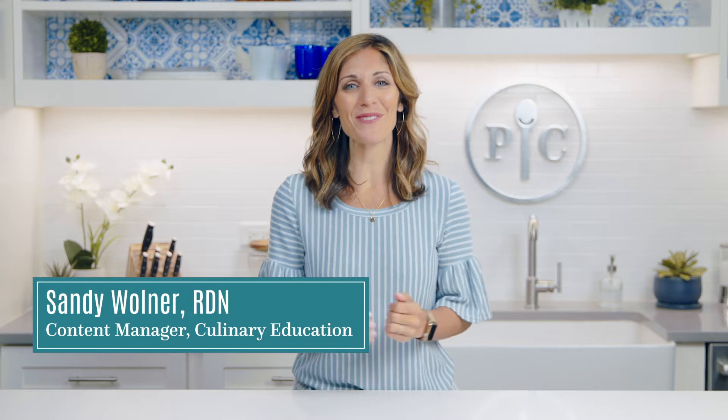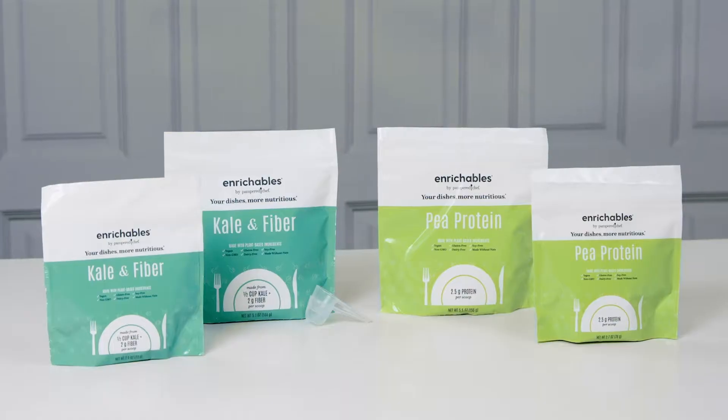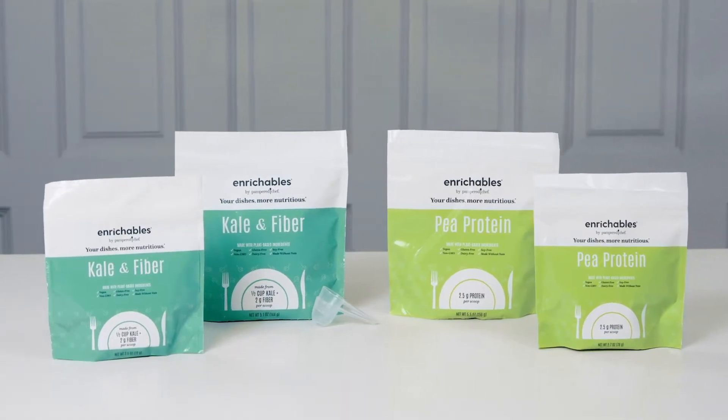Hi, I'm Sandy, and as a registered dietitian, I'm always looking for ways to help people eat better without abandoning the recipes they love. That's why I'm so excited about Enrichables.